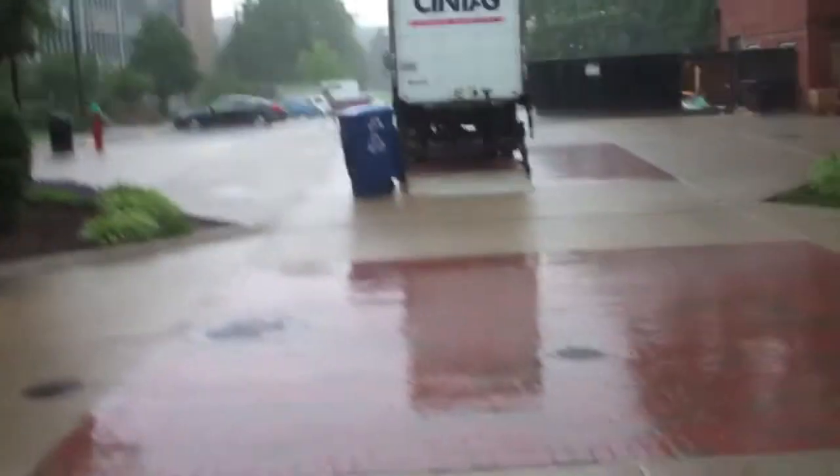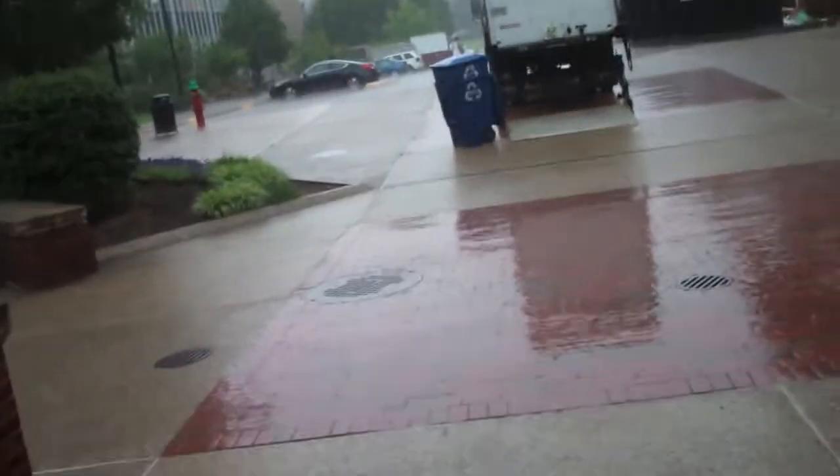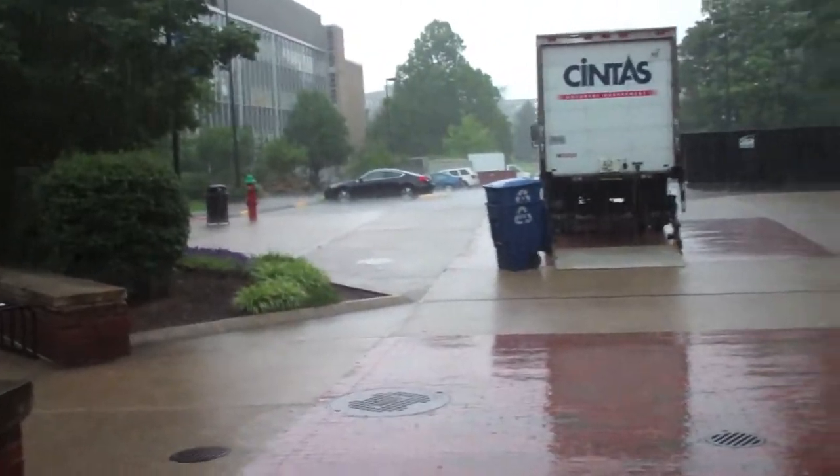Now our feet are nice and wet and we get to come up here and do the rest. Go us. Go rain. It's flooding with tornado sirens going off in the background — look how horrible this is. Now can you see why we need permeable pavement?